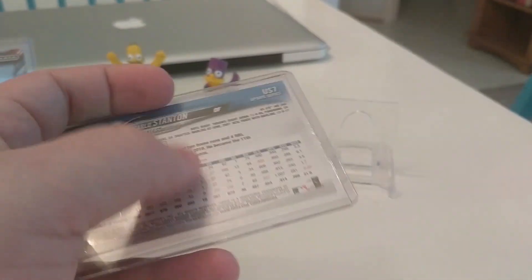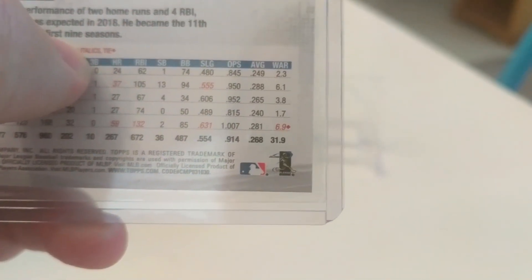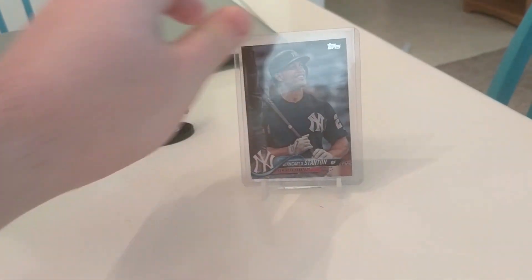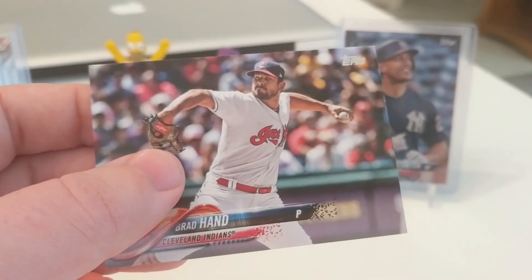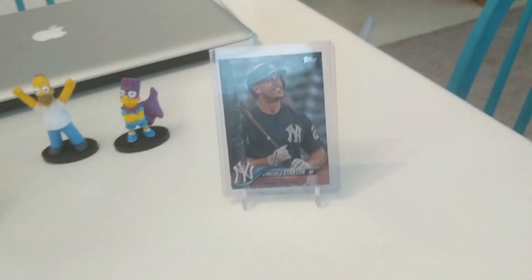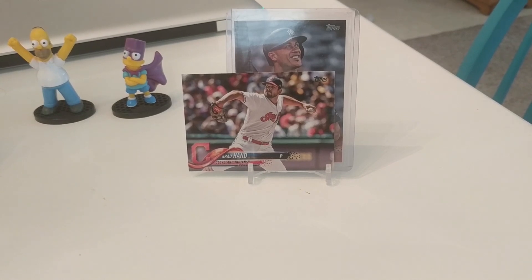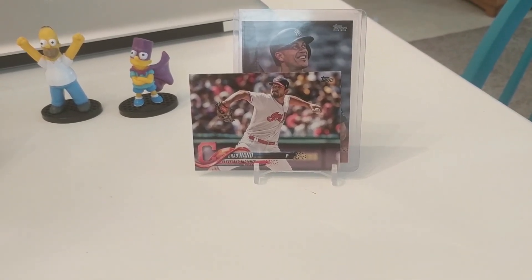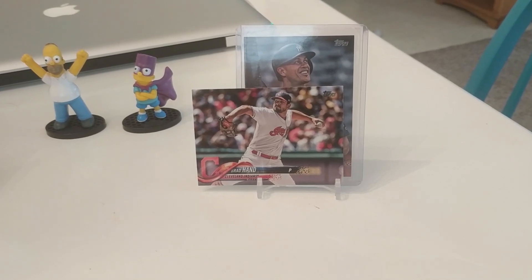I know we talked about short prints. One way to tell, especially with Topps — you can see right here, that code number ends in 030. That's going to be the code for a short print out of the base set. The base Stanton is him swinging a bat. For comparison, here's the base Brad Hand — the code there ends in 990. So every base from the Update set will end in 990, and the short prints will end in 030. The inserts will have a whole other code themselves.